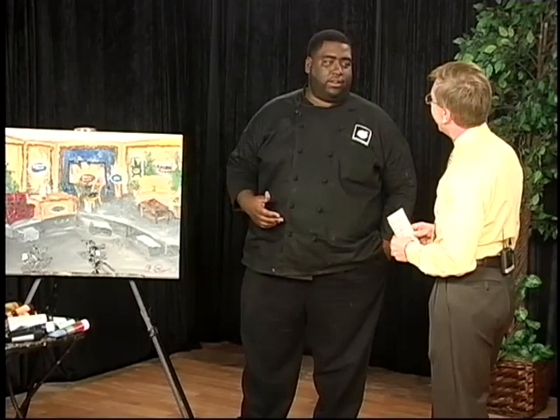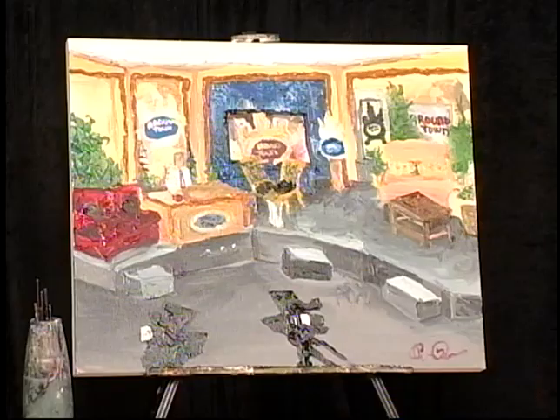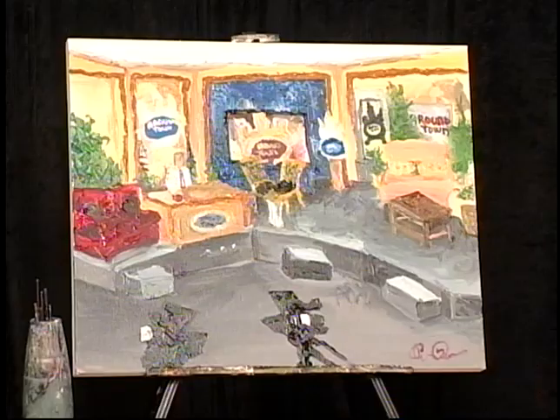What style do you paint in? I paint in French Impressionism. You see this a lot in our culture, especially with the French culture being a part of Louisiana. Impressionism means that you take what you see and you do a style around it, as opposed to trying to paint it like a photograph. Exactly.